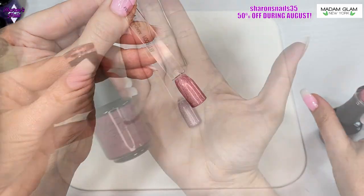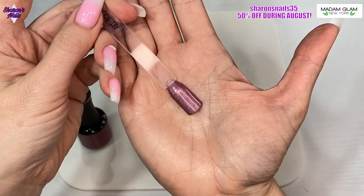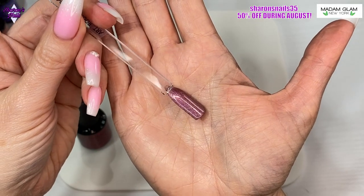Madame Glam is one of the best brands out there — they are vegan and cruelty free, and I don't use any products on my channel that are not cruelty free.